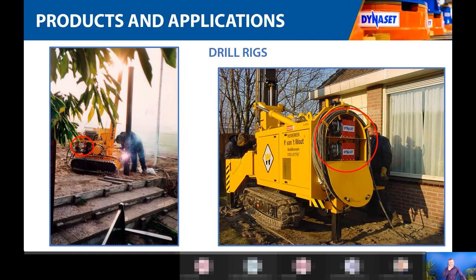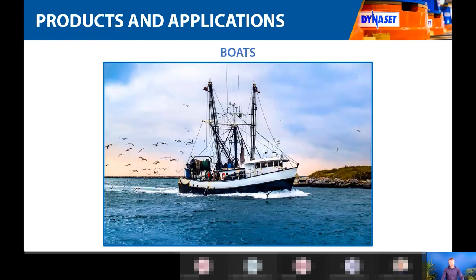Drilling rigs require a welder as a must-have. When you dig a hole and insert piping step by step, the pipes need to be welded together as you go deeper. Each pipe must be welded to the next one, so hydraulic welders are a very strong application for drill rigs. We work with most of the main drill rig manufacturers in Europe who install our welders on their rigs.